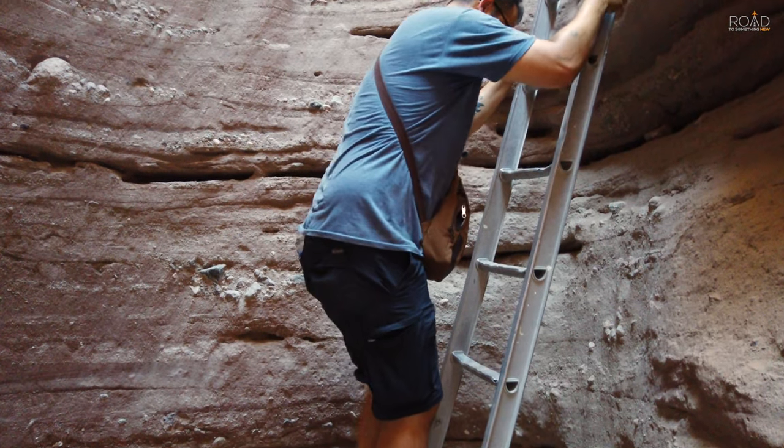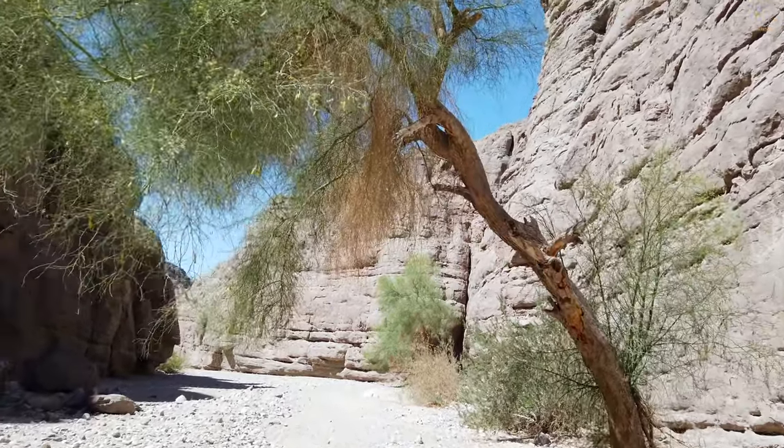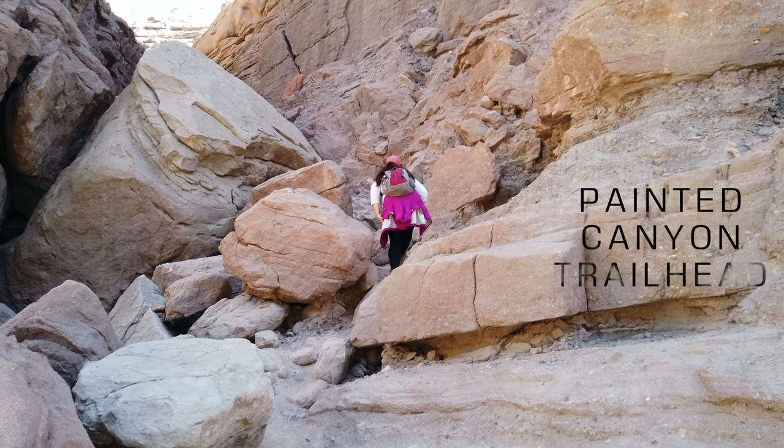Painted Canyon is a location we recommend visiting, but don't just take our word for it. Watch for yourself as we explore the Painted Canyon Trailhead.